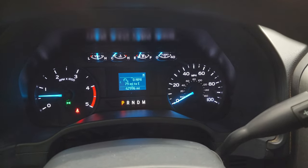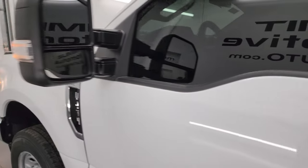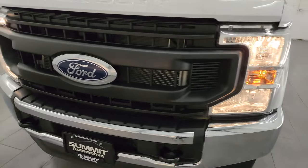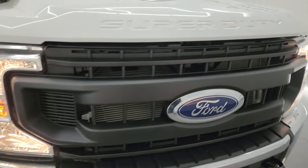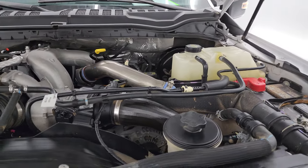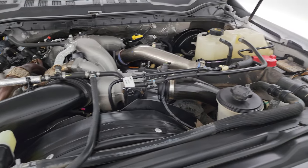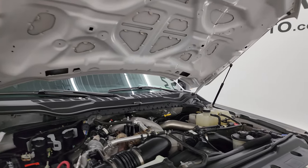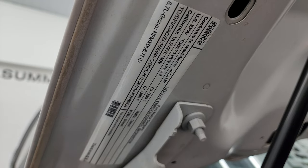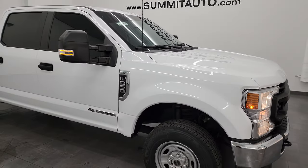Starts right up — no check engine lights or anything like that. I would personally like to thank you for checking out the video today, and hopefully from this HD video you've been able to verify the quality, condition, options, and cleanliness of this truck all the way around. I think it's in fantastic shape for being a work truck. Under the hood we have the 6.7 liter Power Stroke diesel engine. Engine bay is very clean and runs very smooth. Once again, this truck has been fully safetied and inspected — fresh oil and filter change, all fluids checked and topped off, and four brand new tires. This truck is 100% ready to go.